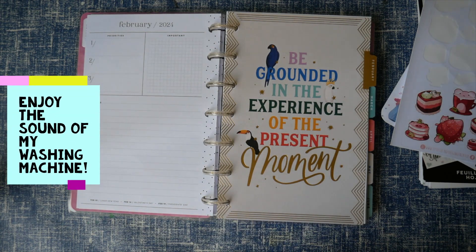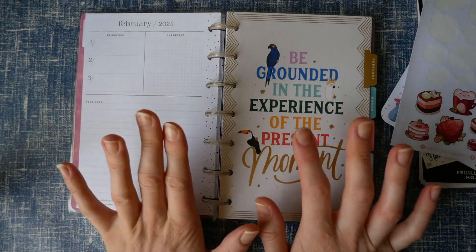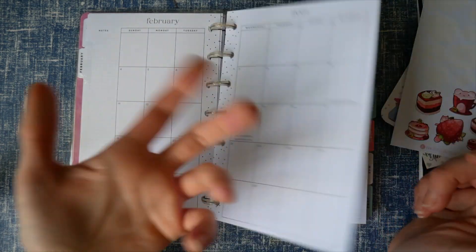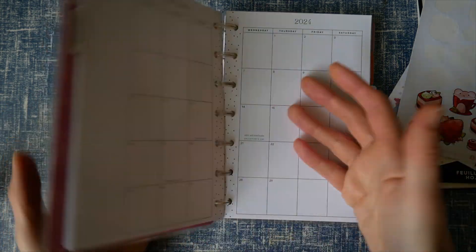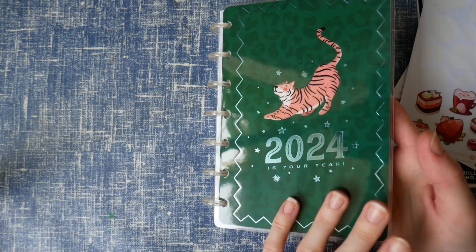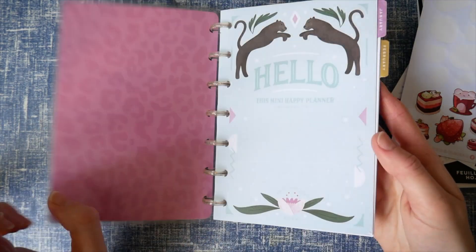Hello everyone and welcome back to the Bare Threads channel. This is a plan-with-me for the month of February — both the monthly spread and the weeklies as well. This is just how I'm going to be doing it in 2024, kind of a month at a time. If you'd like to see more videos like this, please do subscribe.